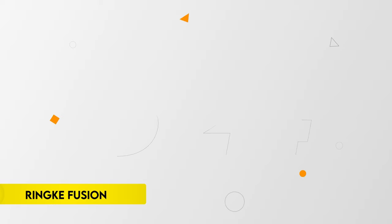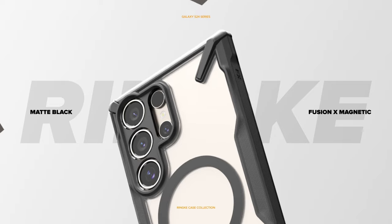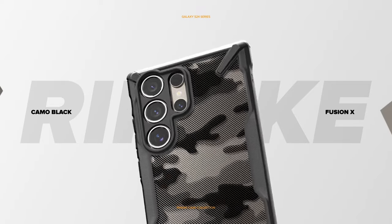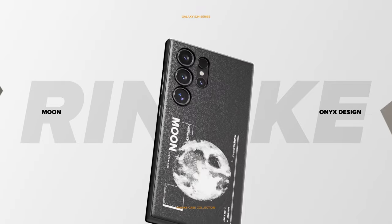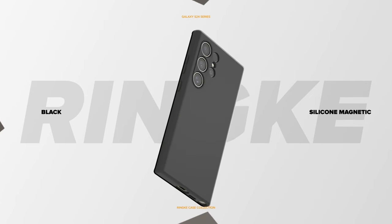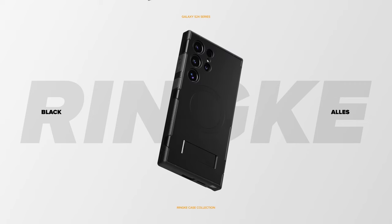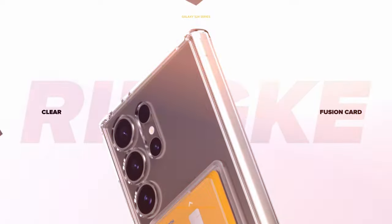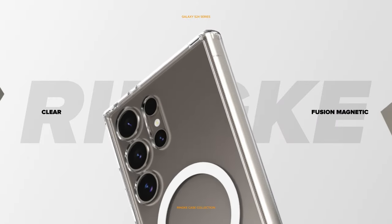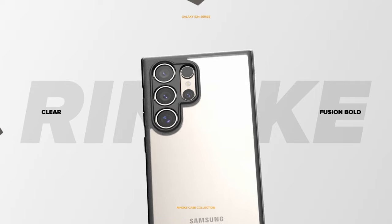Number 13: Ring Fusion. The Ring Fusion case is designed for users seeking reliable protection and seamless functionality. It features a clear polycarbonate back panel and a TPU frame, providing durability and a sleek look. The case includes precise cutouts, ensuring additional protection for your device. It is compatible with MagSafe and supports wireless charging, making it convenient for daily use. The built-in lanyard hole helps prevent accidental drops, and the case works well with phone grips for enhanced handling.